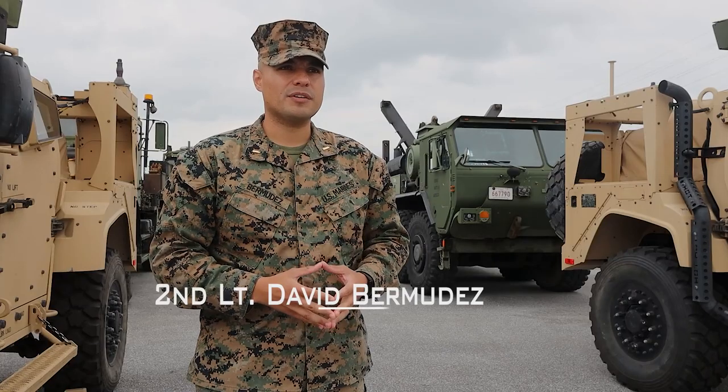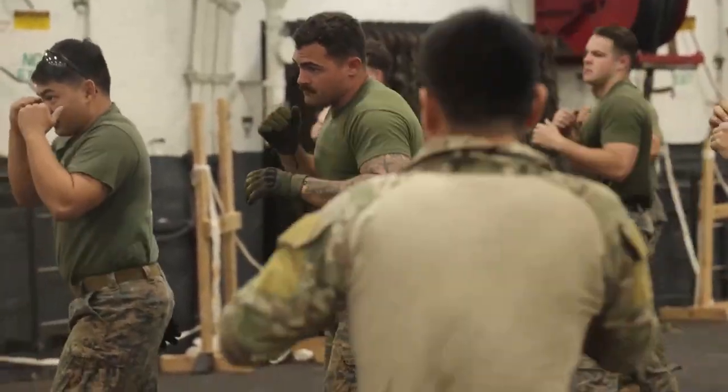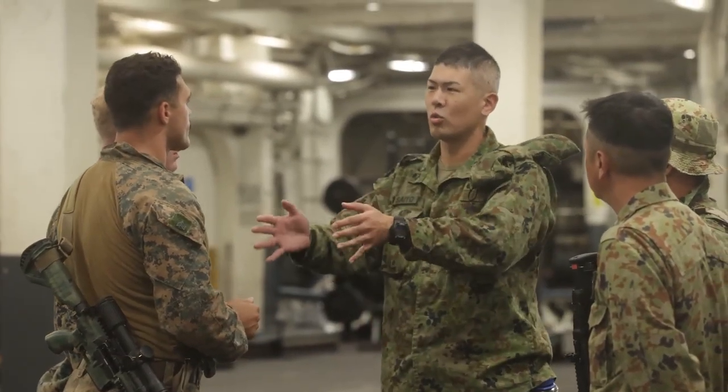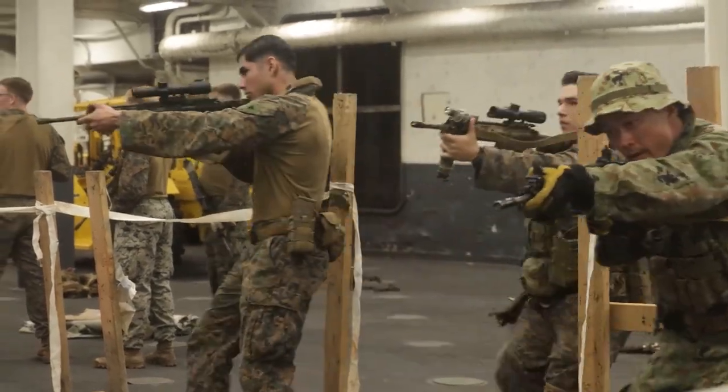For Keen Sword, it was my first time interacting with the Japanese Ground Self-Defense Forces as we did, and they're as invested in these operations as we are. We were happy to work together, happy to see how the other works, and happy to understand that we're allies here in the Pacific.